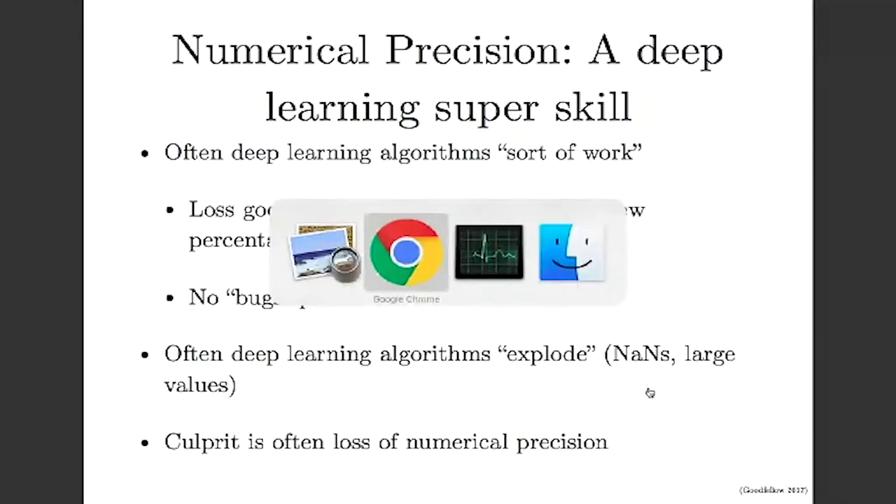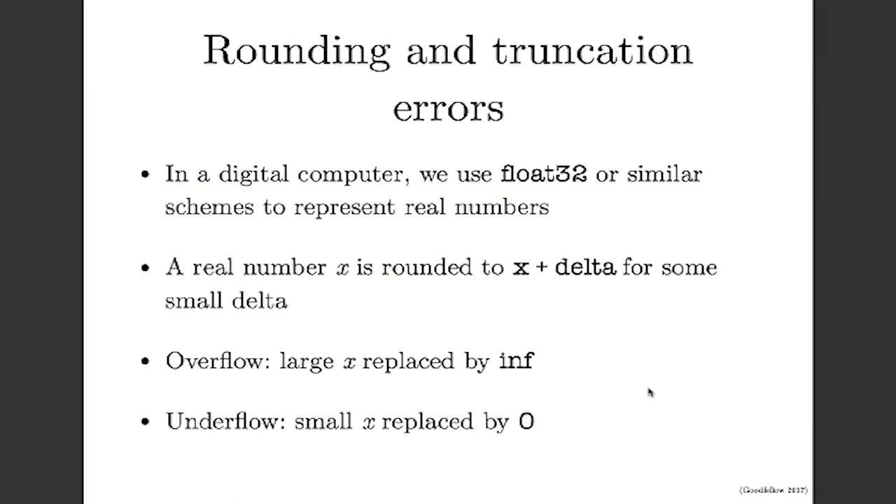The basic idea is that when you use a finite number of bits to represent a real number, you get both rounding errors and what are called truncation errors. In a digital computer, we're usually talking about using float32 or some other similar scheme to represent real numbers — that's especially true when we're using CUDA on GPUs. Sometimes we use other floating-point formats. A lot of the problems I'm going to describe will often mostly go away if you're able to switch to float64.